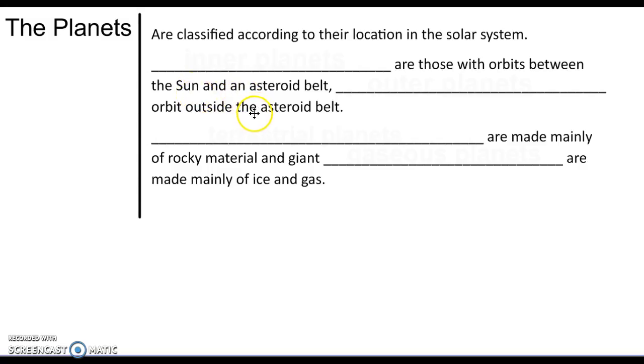This is Mrs. Winstead and today we're taking a look at the planets within our solar system. They're classified according to location.